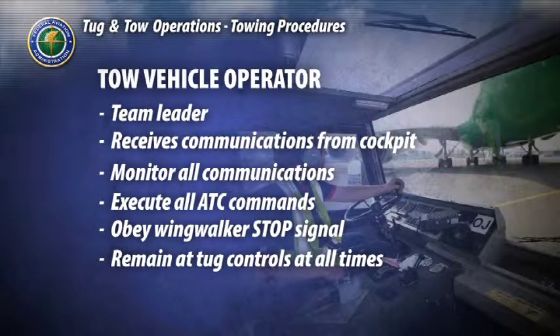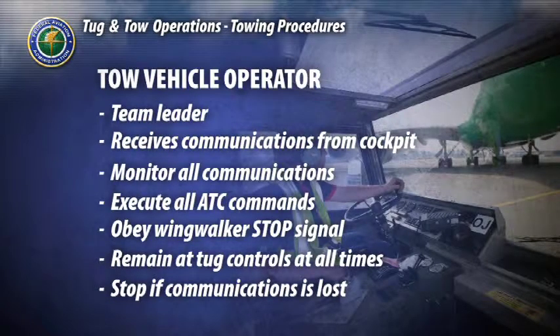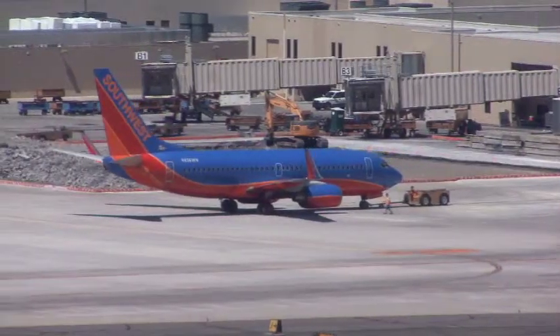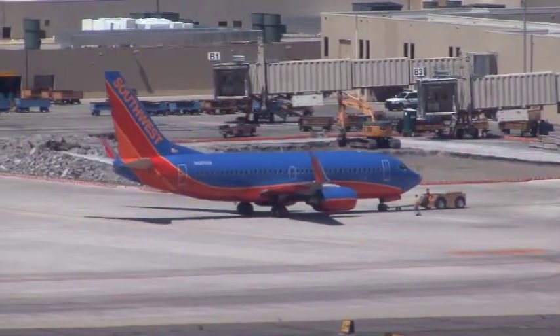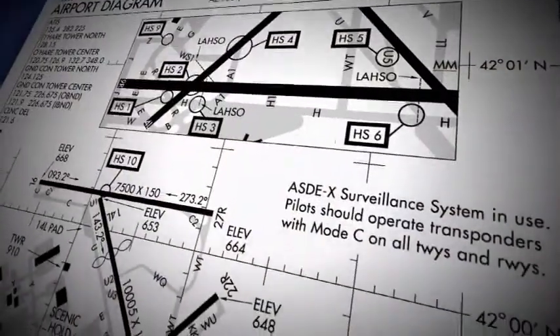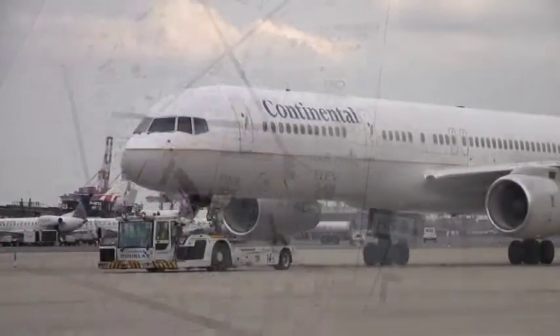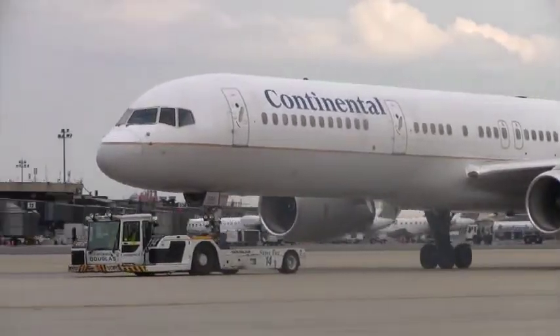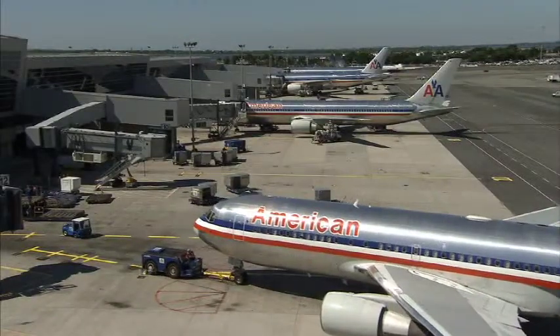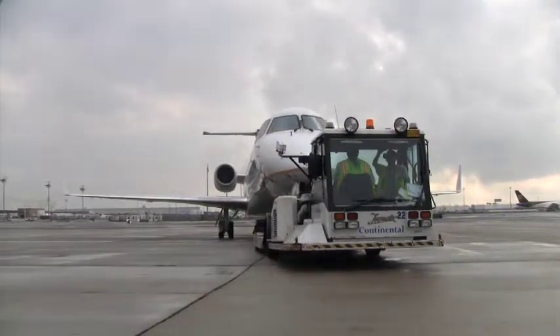The tow vehicle operator will remain at the tug controls at all times during aircraft movement, and will immediately stop if communications are lost with the cockpit observer, air traffic control, or ramp control. The tow vehicle operator should also be extremely knowledgeable of the airport's layout and of any special areas such as construction activity or military areas. A copy of the most recent airport diagram should be kept in the tug at all times. Only tug drivers who are authorized and certified are allowed to operate the tug.